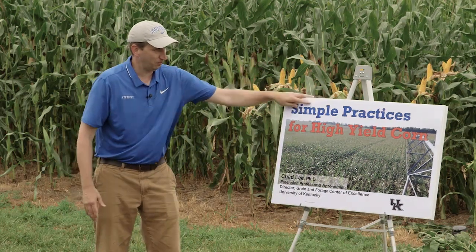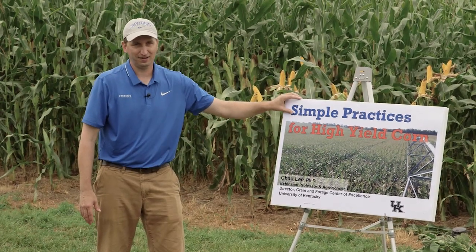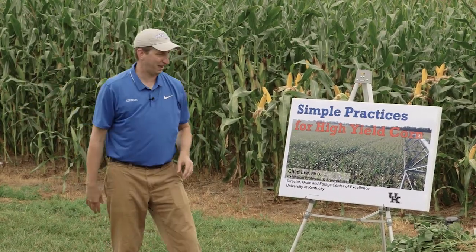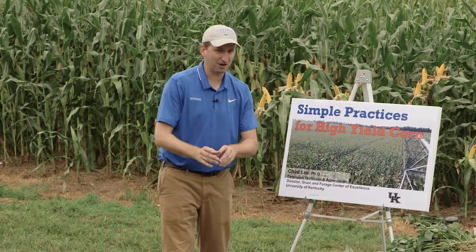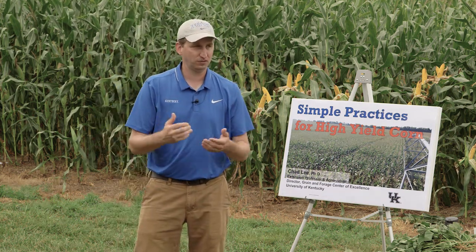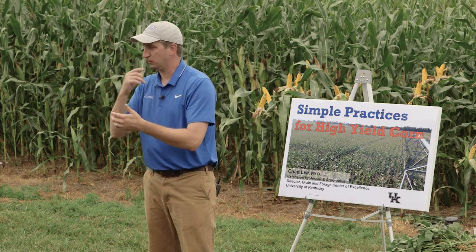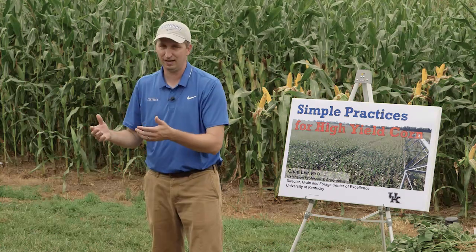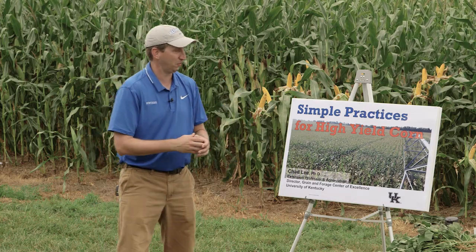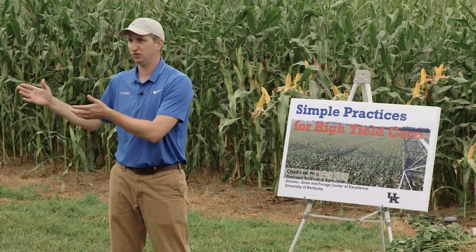My talk is on simple practices for high yield corn — and that's kind of an offensive title, because if it was simple we'd get high yield corn all the time, right. What I'm going to do today is hit some highlights of research we've been doing for several years. We've been getting yields above 300 bushels per acre for several years and we're fairly consistent at it now — knock on wood. I want to share what has gotten us over that threshold.